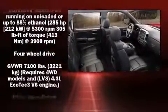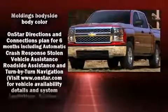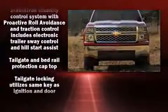Safety equipment has been integrated throughout, including dual front impact airbags, front and side impact airbags, traction control, a panic alarm, OnStar, and four-wheel disc brakes with ABS.